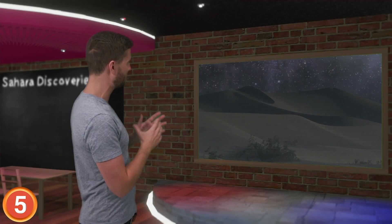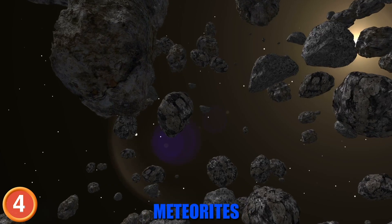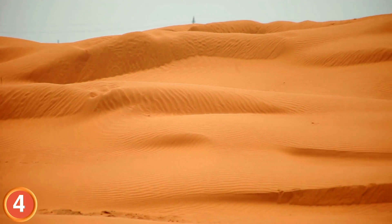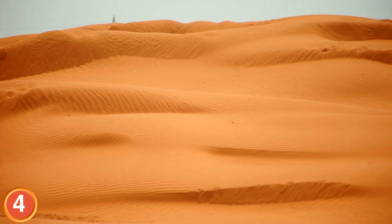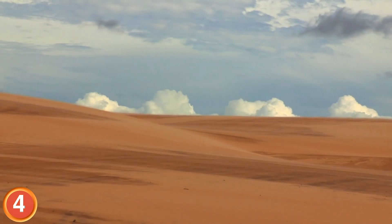This fossil discovery gives us a window into the nightmarish life of Sahara inhabitants millions of years ago. Number 4: Almost one fifth of all the meteorites discovered on earth have come from the Sahara, because on the sandy desert floor meteorites stand out — they are often just waiting to be picked up.